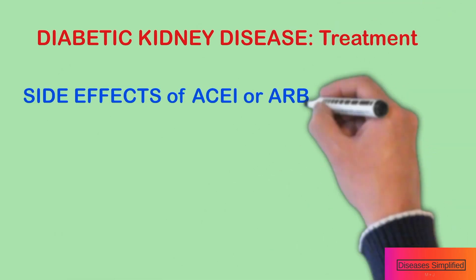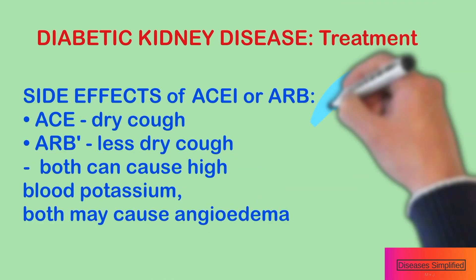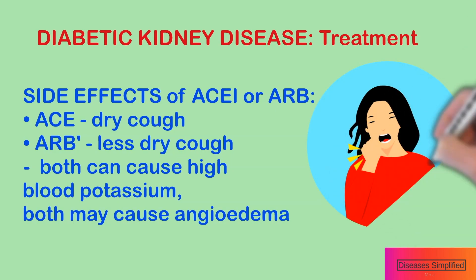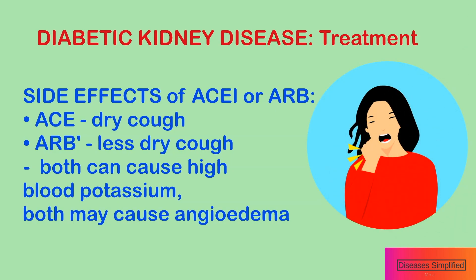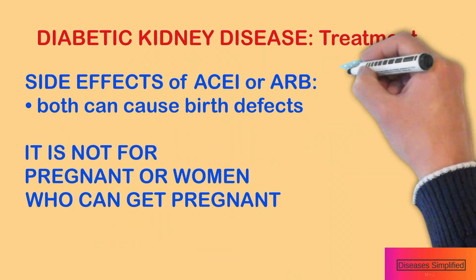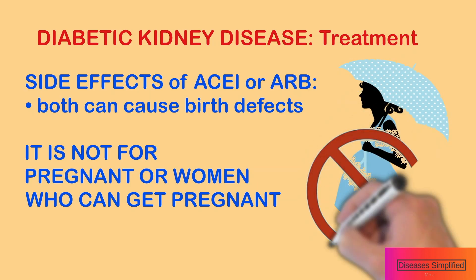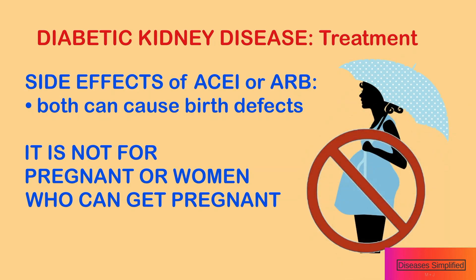Side effects include possible dry cough, allergy, and a high potassium level. Your doctor needs to check your blood test a few weeks after starting either of these medications. Women who are pregnant or attempting to get pregnant should not take ACE inhibitors or angiotensin receptor blockers, as these can cause birth defects.